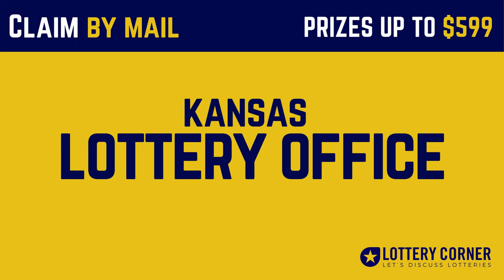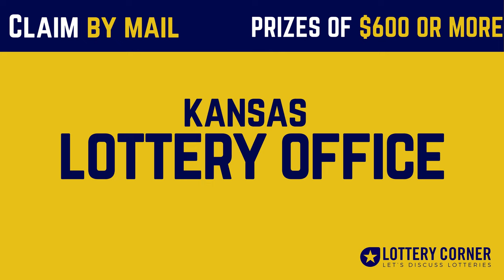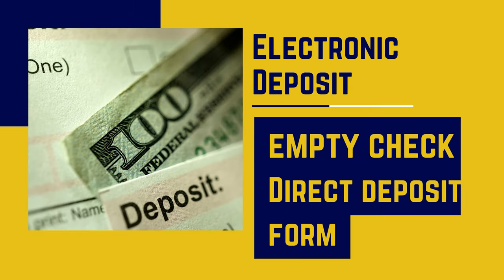Once your ticket is validated, you can collect your cash. If your winning ticket amount is $600 or more, you can claim your cash at the Kansas Lottery office by simply mailing your signed winning ticket and a completed claim form. Once your ticket is verified, a check will be mailed. You also have the option of requesting an electronic deposit into your bank account.